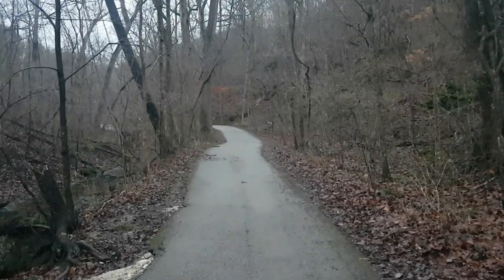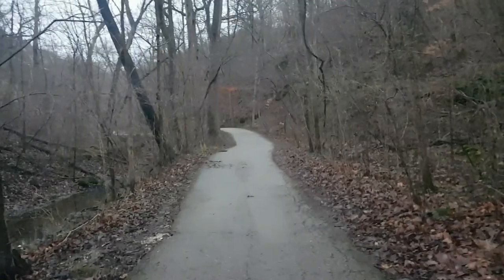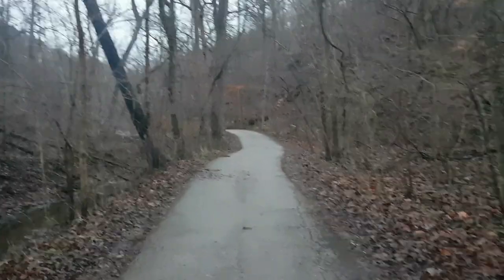Further down the spring trail here is kind of like a cave by the spring. This is where the spring water comes out, maybe, but it's really neat.